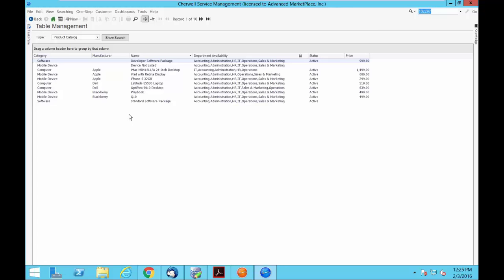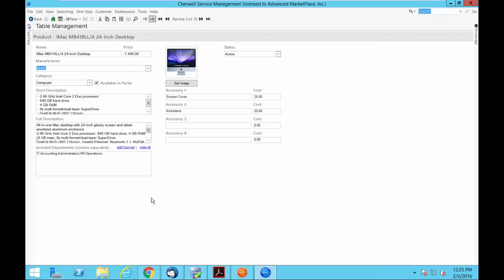For those interested in what's different in version 8 — here's one of the really cool new areas in the product catalog. We now have something called 'Included Departments.' If a person is requesting something and they're not in one of these departments, this desktop would not show up as an option for them to pick. Additionally, you can now add different accessories to products. Previously accessories were either separate or hard-coded; now you have flexibility to associate them directly.